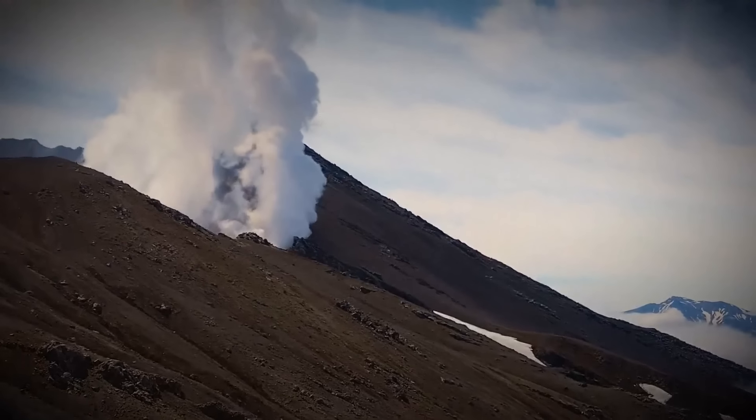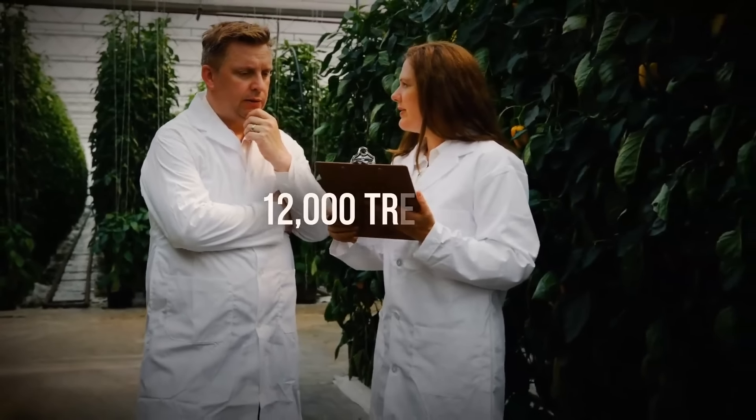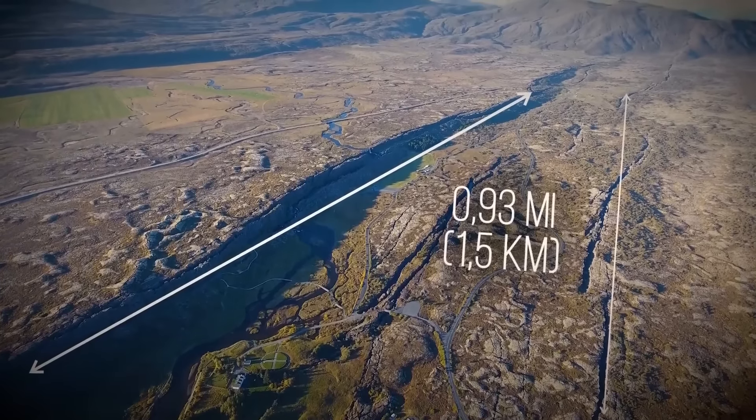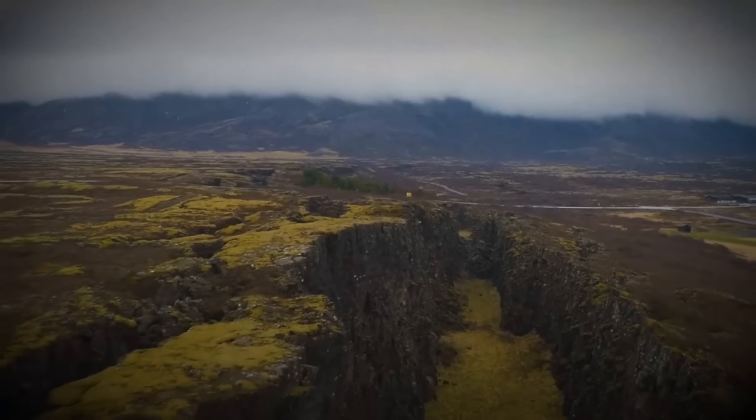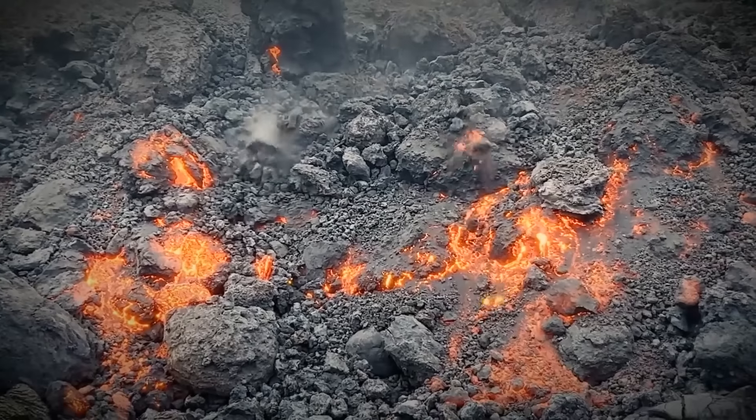In the days leading up to the latest eruption, seismologists — the scientists who study earthquakes — recorded over 12,000 tremors. When the ground opened up in July, the fissures were over a mile and a half long. The following morning, two of them closed, and all the lava was now coming out of the last fissure.